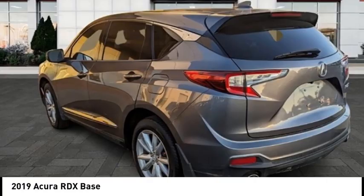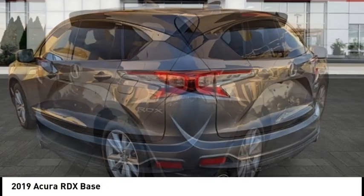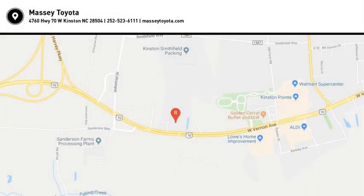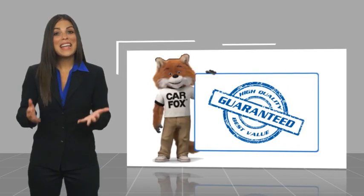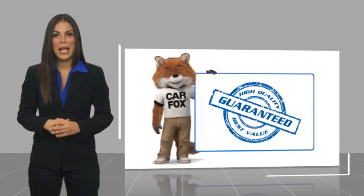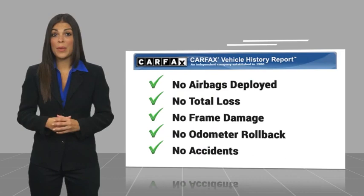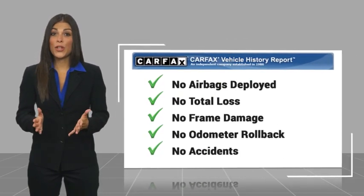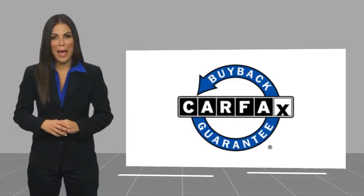If you like it online, you'll love it in your driveway. Take it for a spin today. Here's another high quality vehicle with a Carfax vehicle history report. Be sure to find a complimentary copy of this report online or contact the dealership. This vehicle qualifies for the Carfax buyback guarantee.